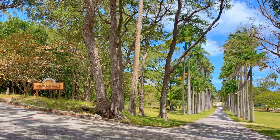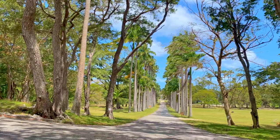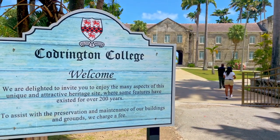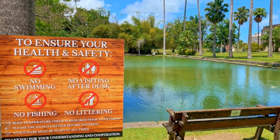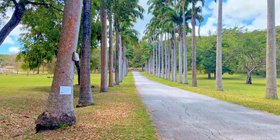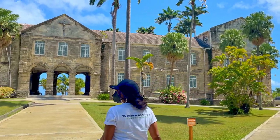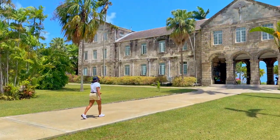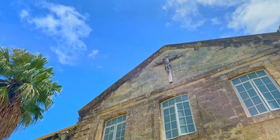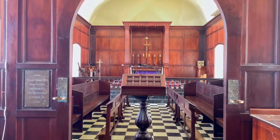Sitting on a sprawling 22 acres, Codrington College was built with the proceeds bequeathed by Christopher Codrington III upon his death in 1710 to establish the college that exists today. The institution's mission is to be the center of excellence in the delivery of theological studies. The majestic palm tree-lined driveway, the captivating views of the east coast, and the beautifully landscaped grounds are a feast for the senses and reflect the benefactor's desire for the college to be an environment conducive to both studying and reflection.